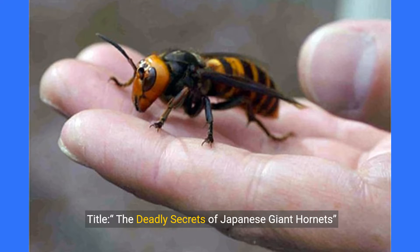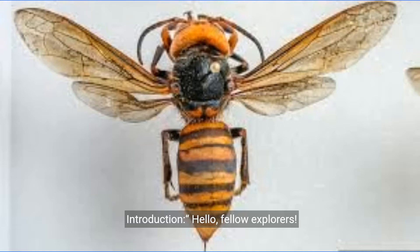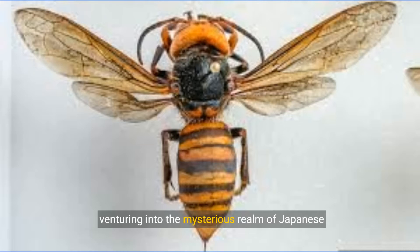The Deadly Secrets of Japanese Giant Hornets. Hello, fellow explorers. Welcome back to my Cosmos World channel. I'm your host, Cosmic Explorer, and today we're venturing into the mysterious realm of Japanese giant hornets. These massive insects are not to be taken lightly. Buckle up, because we're about to uncover their secrets.